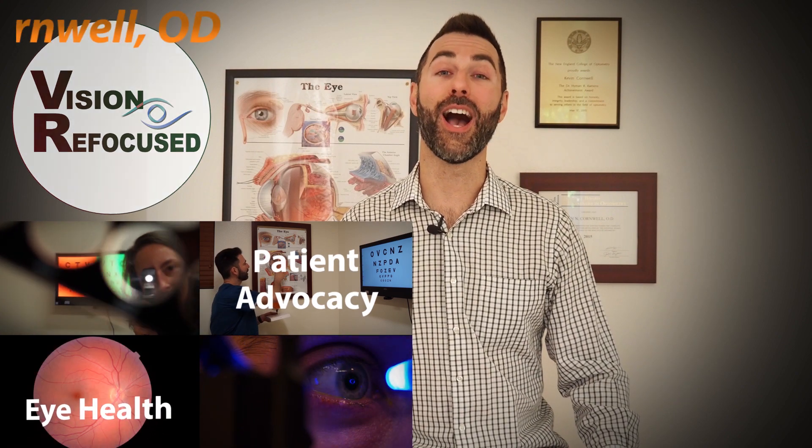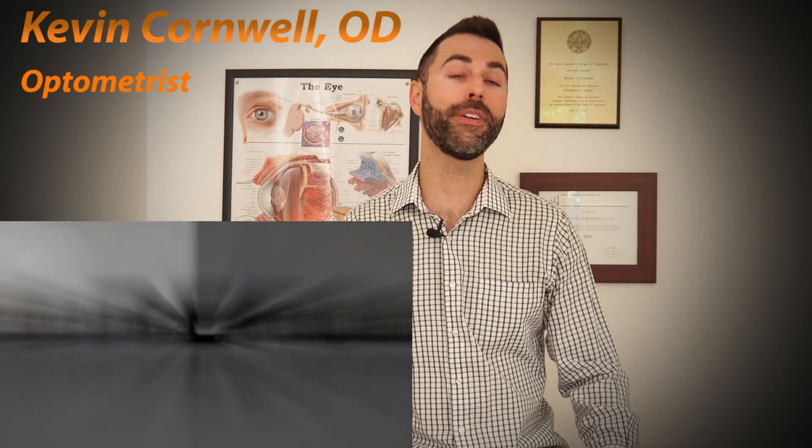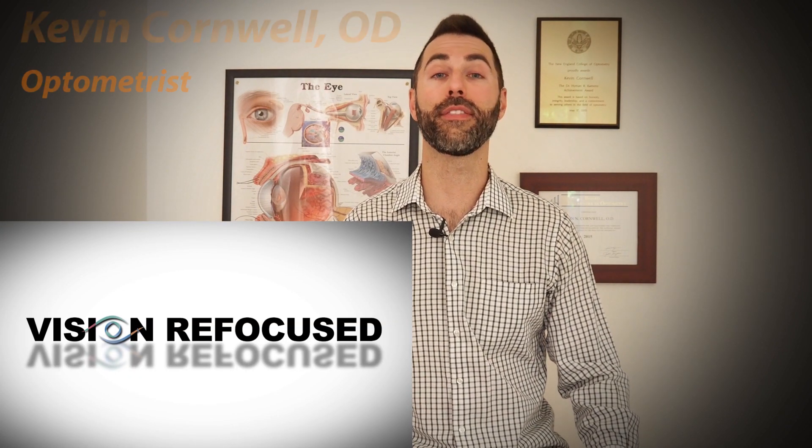Hi everyone, welcome back to the Vision Refocus channel, where we primarily discuss all things eye health related. I'm Dr. Kevin Cornwell, and today I wanted to make a video geared towards high school and college students, or really anybody contemplating a career path in optometry. I graduated from the New England College of Optometry in 2015 and I've been practicing for over seven years. I've seen a lot of changes to the profession happen over this time, both good and bad, and I wanted to give you an honest representation of the profession to hopefully help you decide whether or not a career path in optometry is right for you. Let's jump right in.